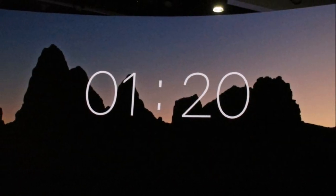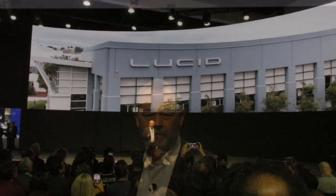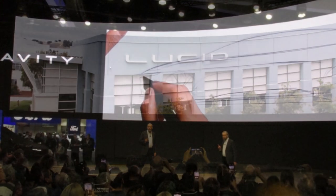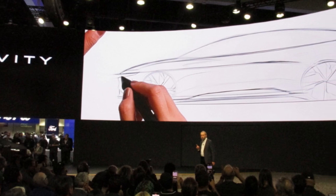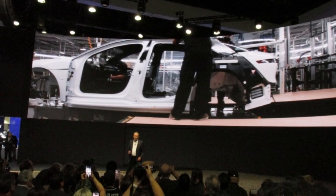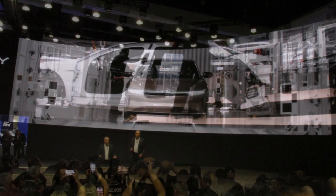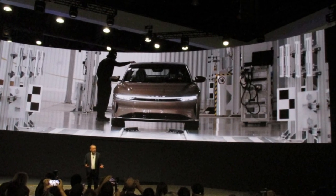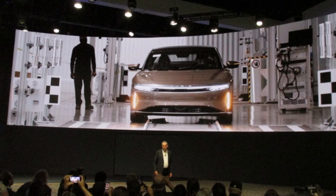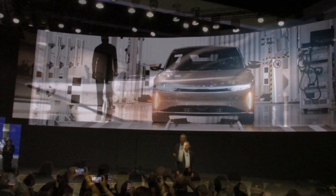It's clear that gravity has been conceived from the very outset as a true lifestyle vehicle. That starts with an all-new aluminum-intensive platform. Now it would have been tempting to simply base gravity upon a Lucid Air platform, but that would have introduced unacceptable compromise. So therefore gravity has been designed as a thoroughbred SUV from the very ground up.